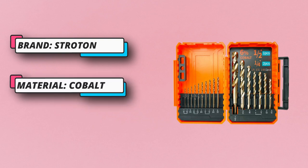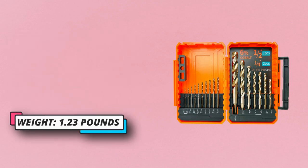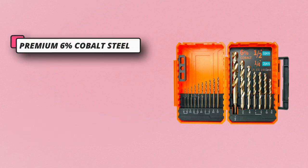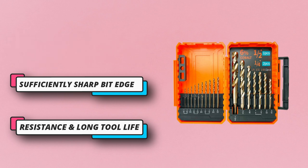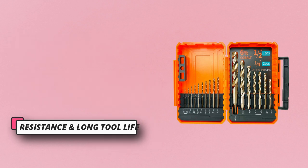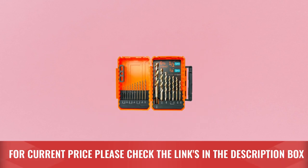Despite the higher price, the cost per hole when using a cobalt drill bit will be the lowest since it can produce so many more holes. The sufficiently sharp bit edge can cut metal material into long strips of iron chips rather than slowly grinding the material with a blunt drill bit. For current price, please check the links in the description box.